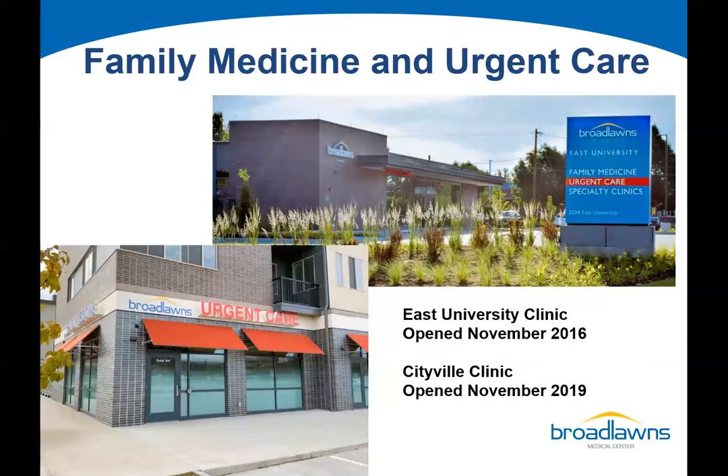We have expanded with two community clinics. Our East University Clinic opened in November 2016, not far from the state fairgrounds, and has been overwhelmingly well received. It has family medicine, urgent care, a rotation of specialty services including ophthalmology and optometry, mental health, physical therapy, midwifery, and women's health. That clinic has grown exponentially, and there are conversations about building upwards to make it a two-story clinic.